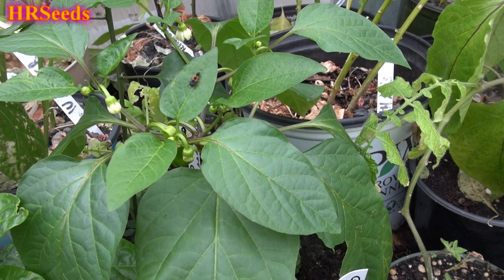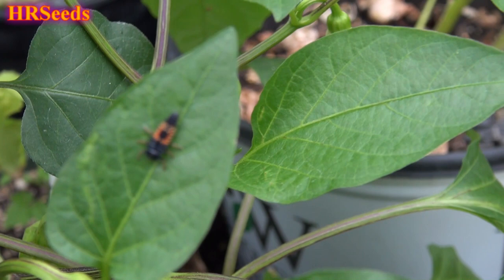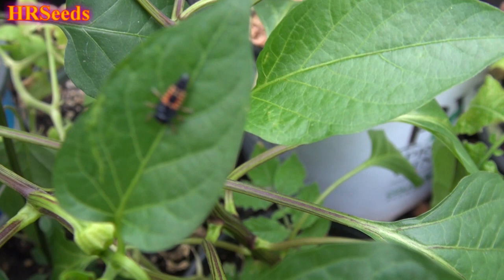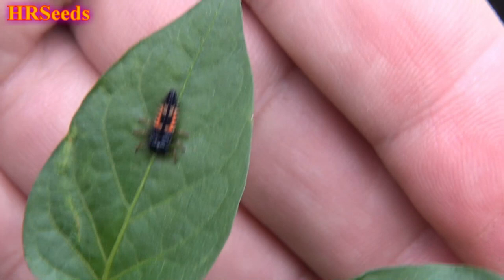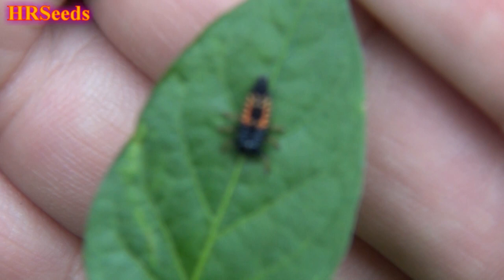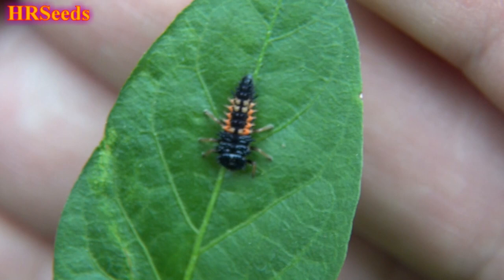I just want to shoot a quick video on this. If you don't know what these are, you really should. If you see them in your garden, don't get rid of them. If you ever see that in your garden, these little guys right here — do not kill them.